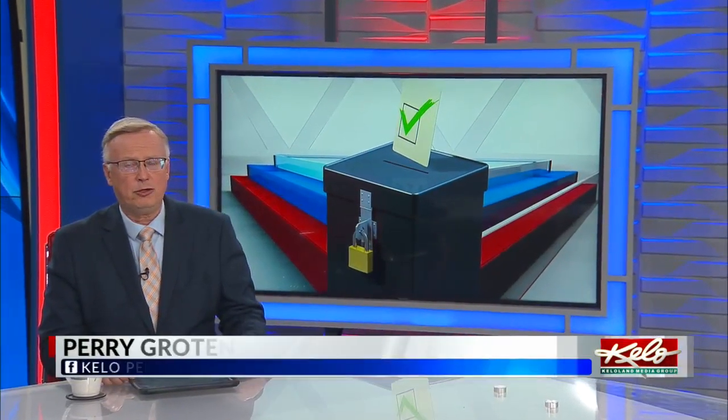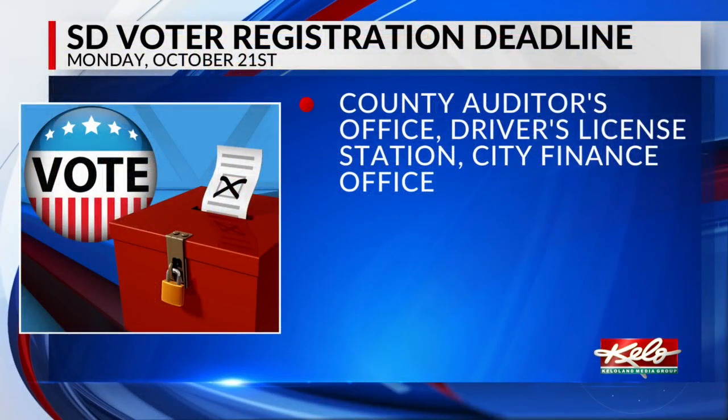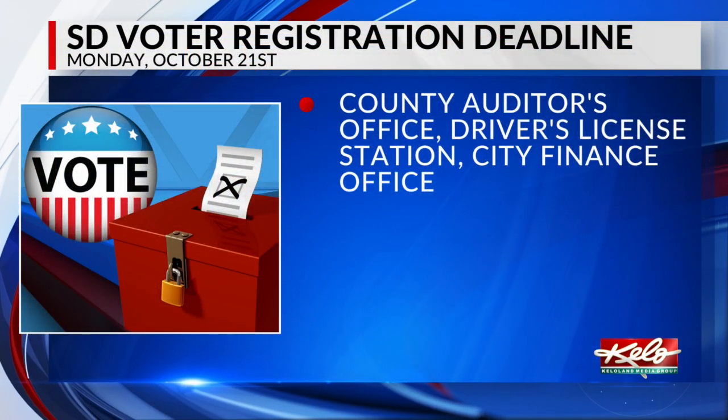We are just over one week away from the voter registration deadline in South Dakota. If you want to vote in the November election and are not registered, you have until Monday, October 21st to register.